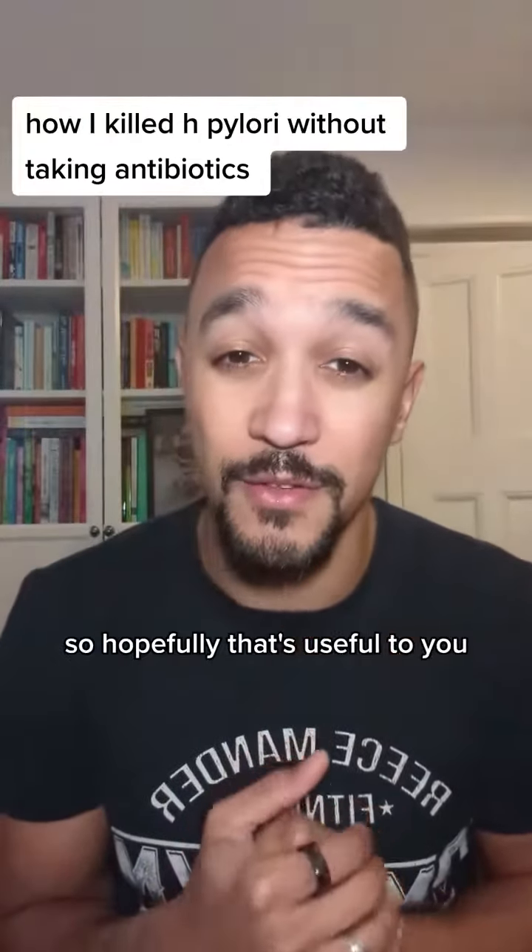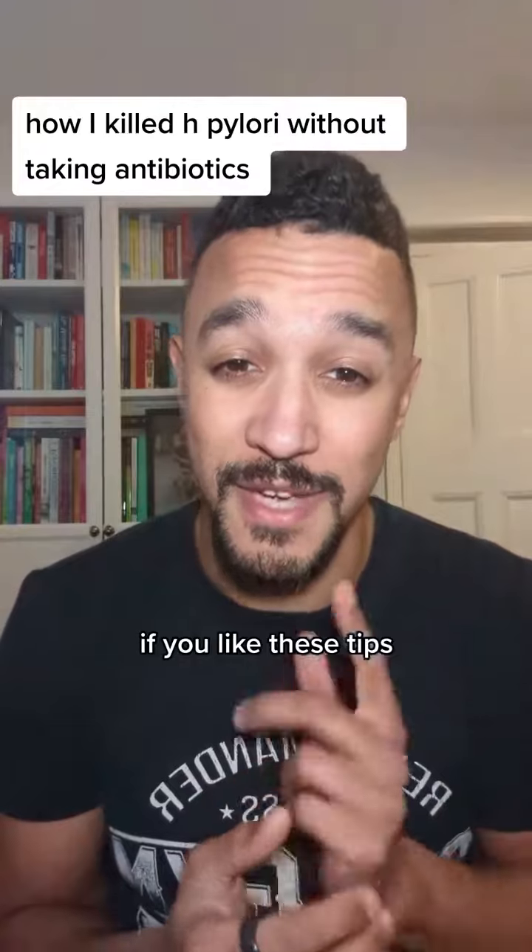It worked for me and works for many of my clients, so it'll probably work for you too. Hopefully that's useful. If you like these tips, please follow along for more. Thank you.